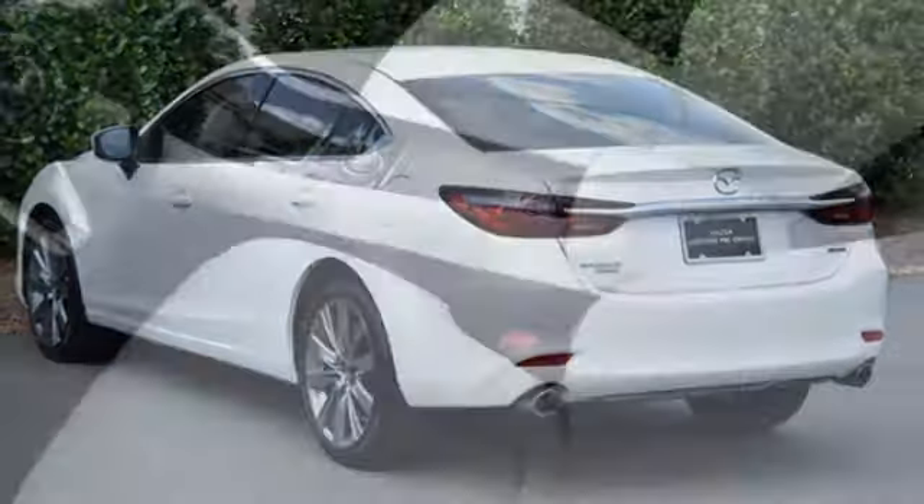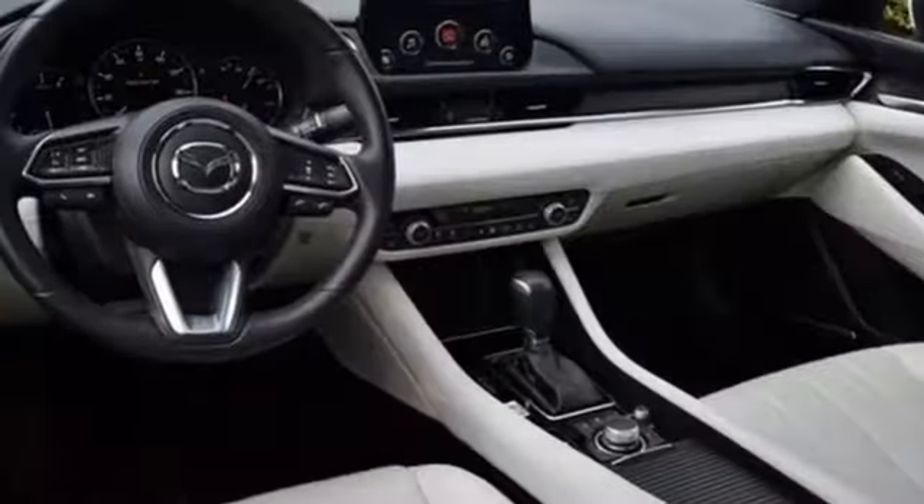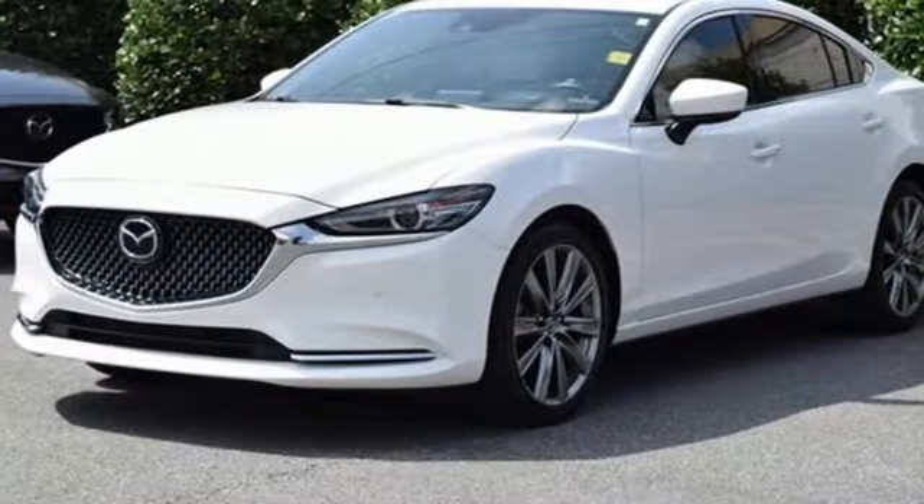Heated steering wheel, intercooled turbo inline four cylinder engine, express open and close sliding and tilting sunroof, gas pressurized shocks and automatic transmission.